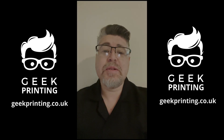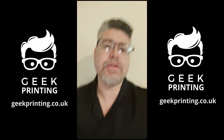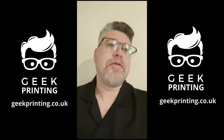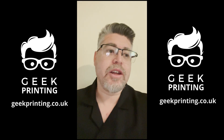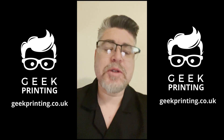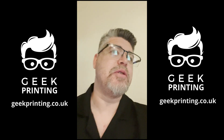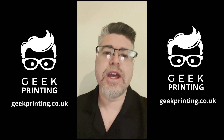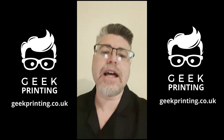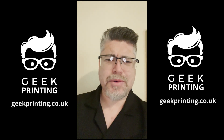Hello everyone, thank you very much for all your support regarding my new little business called Geek Printing, where I provide movie props and other items done in 3D at prices people can afford. It's something I love — I've always loved 3D printing and cosplay. I've done Ghostbusters, Star Wars, hundreds of different ones, and I'm a bit of a geek, so I love movie props.